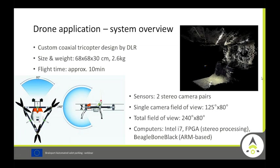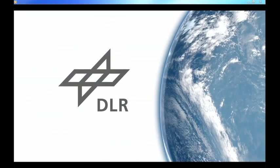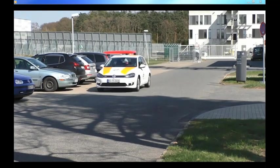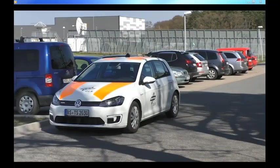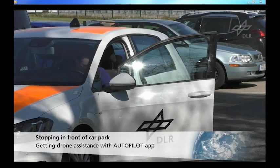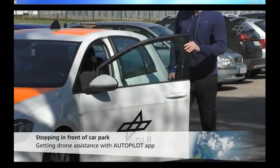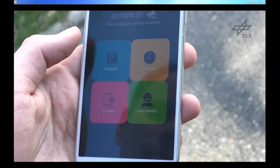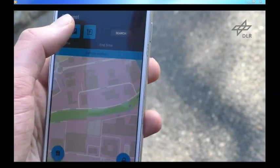The drone is a very lightweight vehicle weighing 2.6 kilograms with approximately 10 minutes of flying duration. It has two stereo cameras with a field of view of 240 degrees top-to-bottom and 80 degrees left-to-right. A video demonstration will show how the drone works within the entire use case.